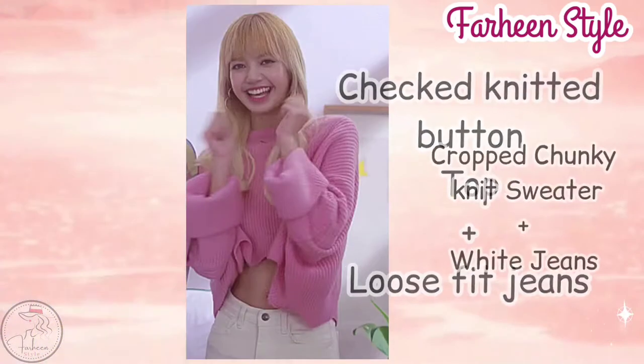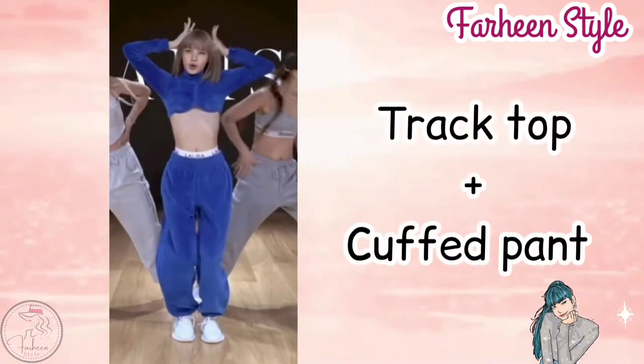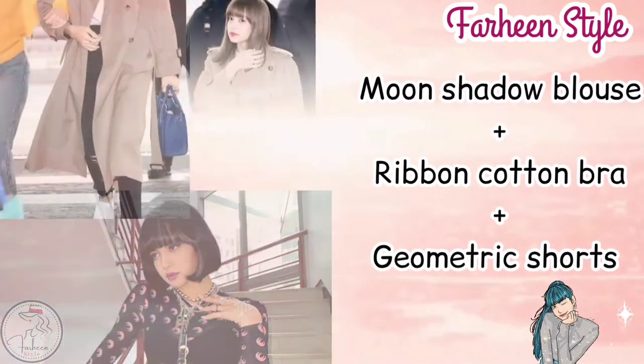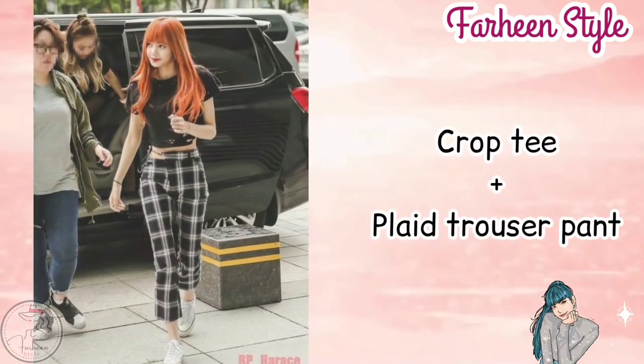Next is checked knit button top with loose fit jeans. Next one is crop chunky knit sweater with white jeans. Next outfit is track top with cuffed pant. Next one is moon shadow blouse with rib cotton bra with geometric shorts. Next outfit is long trench coat with unicorn t-shirt with high waist straight jeans.